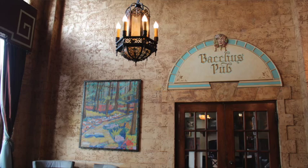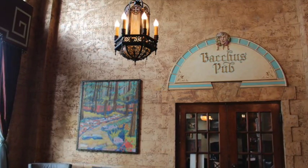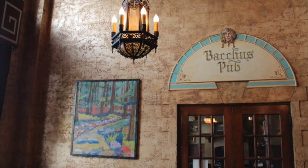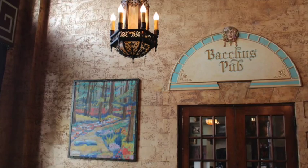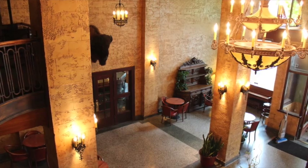The Bacchus Pub is actually not that new — it was the Bacchus Pub many years ago as well. Those monk heads you see downstairs are original, and a lot of those tiles are original too. We've tried to bring back those original elements throughout the building.